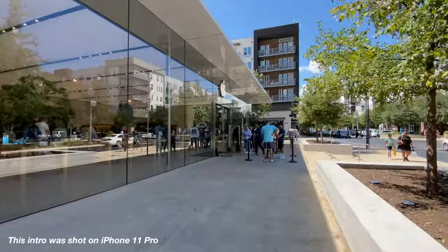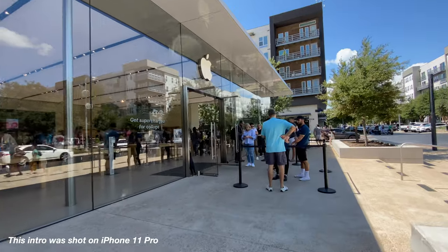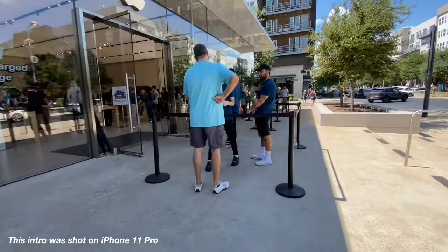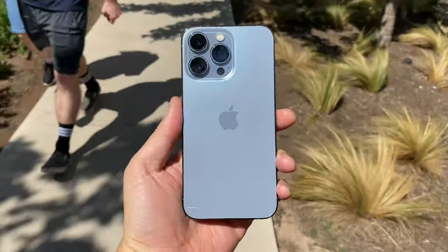How is it going everybody? It is Ben Ampla and I am walking very fastidiously towards the Apple Store to pick up the iPhone 14 Pro. I'm trading in the iPhone 13 Pro for the 14 Pro and getting the purple one.